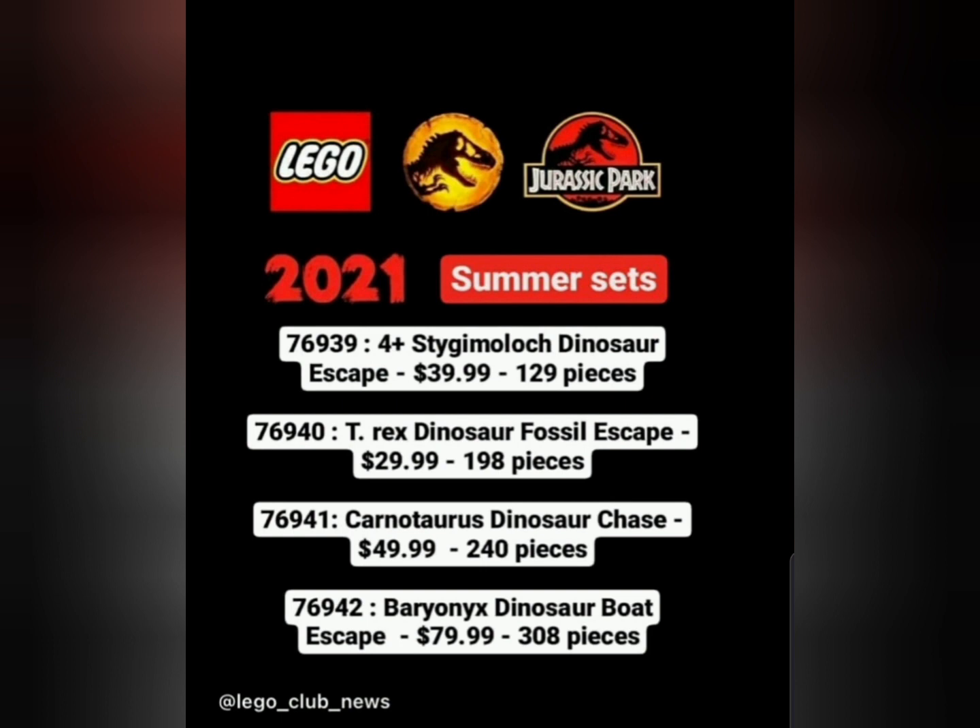Moving on, T-Rex Dinosaur Fossil Escape — I'll talk about that later in the video because it needs a lot of speculation. The Carnotaurus Dinosaur Chase is the second biggest set of this wave. From the name you can tell there's going to be a Carnotaurus, which is a very popular dinosaur nowadays because of Camp Cretaceous. When it says 'dinosaur chase,' the Carnotaurus is going to be chasing a vehicle — maybe a car or a truck.